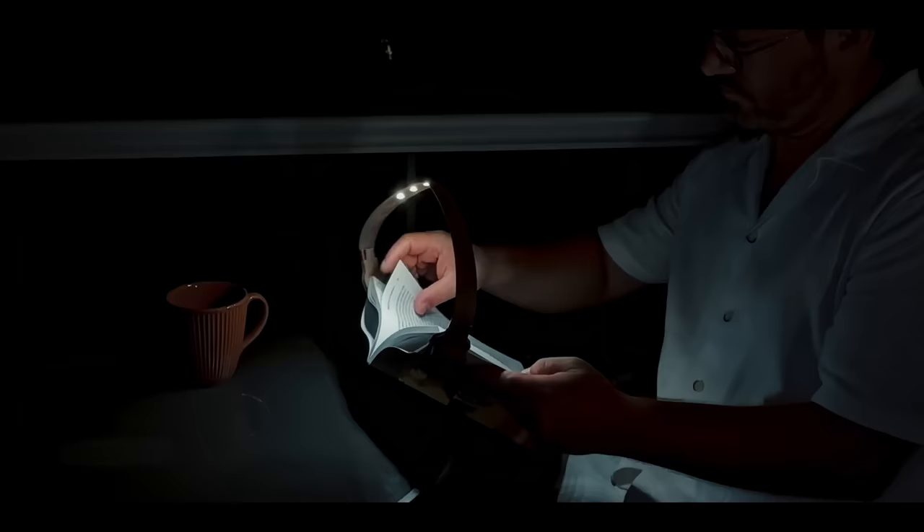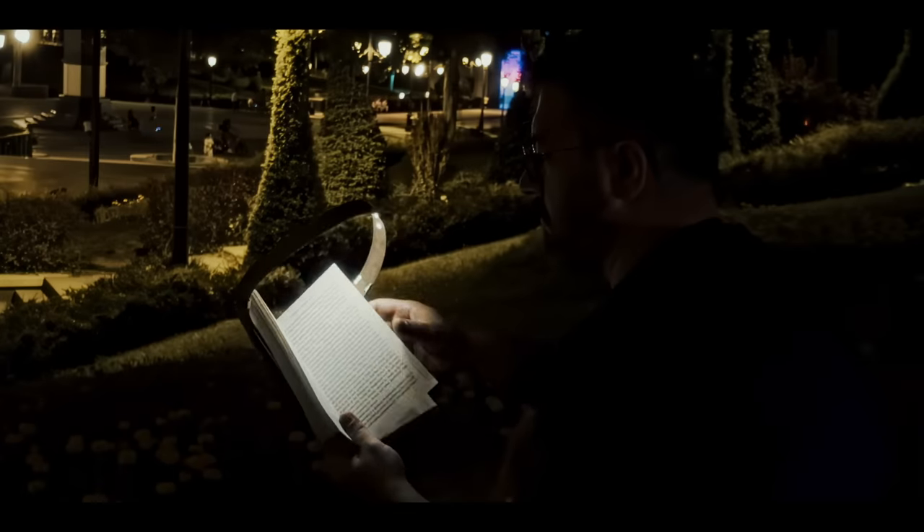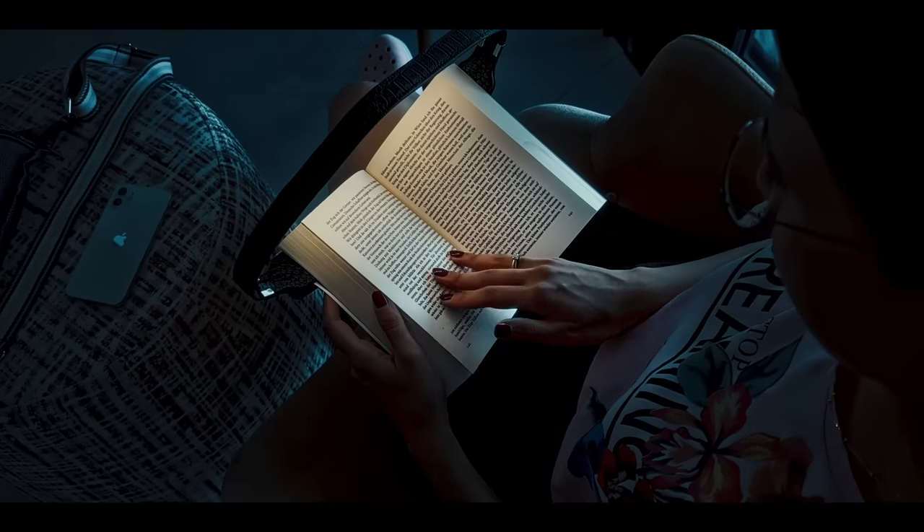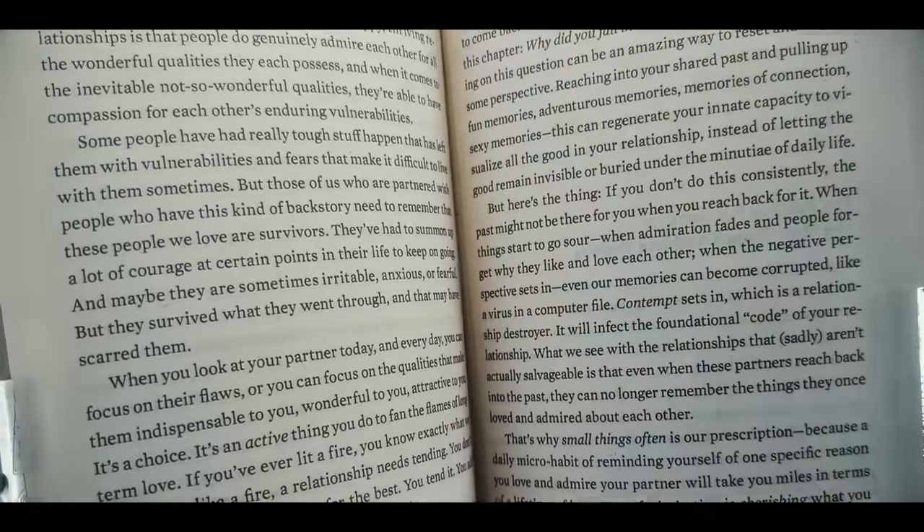The new Boyo book light transcends these limitations. It's a companion where you control the perfect amount of uniform illumination, letting you immerse into the pages of your favorite book, free from shadows or glare.